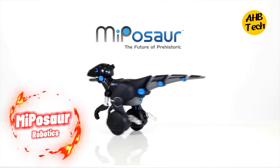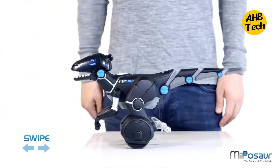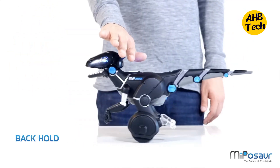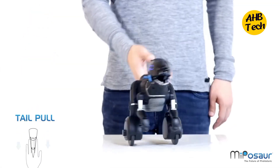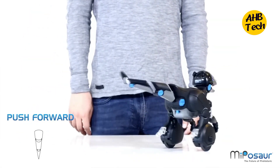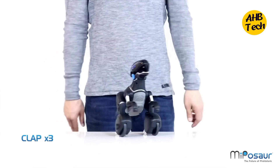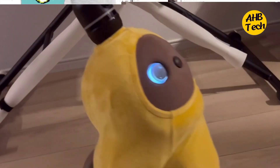Number 2: The Dino-Mite Robotic Pal. Calling all dino enthusiasts — Miposaur is a robotic dinosaur that brings prehistoric fun to life. This interactive buddy follows your commands, learns tricks, and even plays fetch with a little robotic tail wag. Imagine having a loyal T-Rex companion who dances, guards your room, and never complains about messy playtimes. Miposaur is the ultimate dino dream come true.